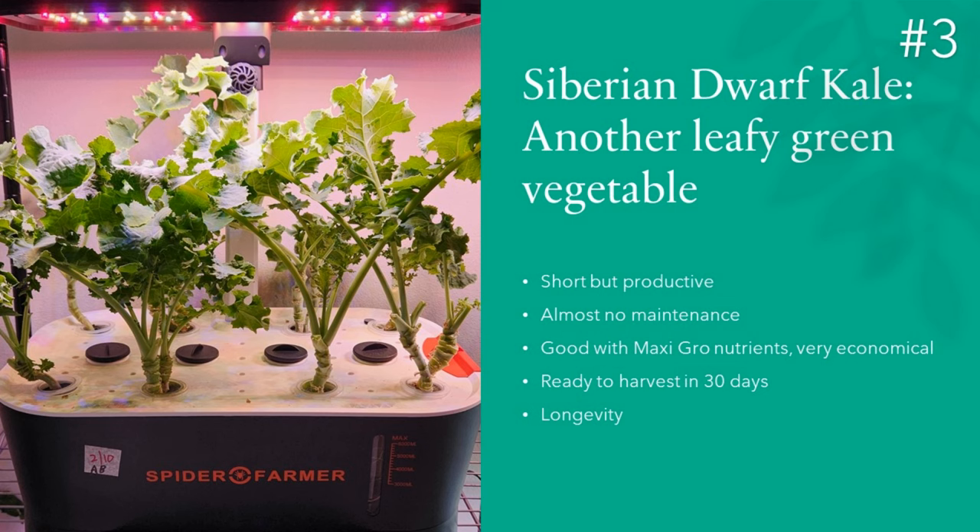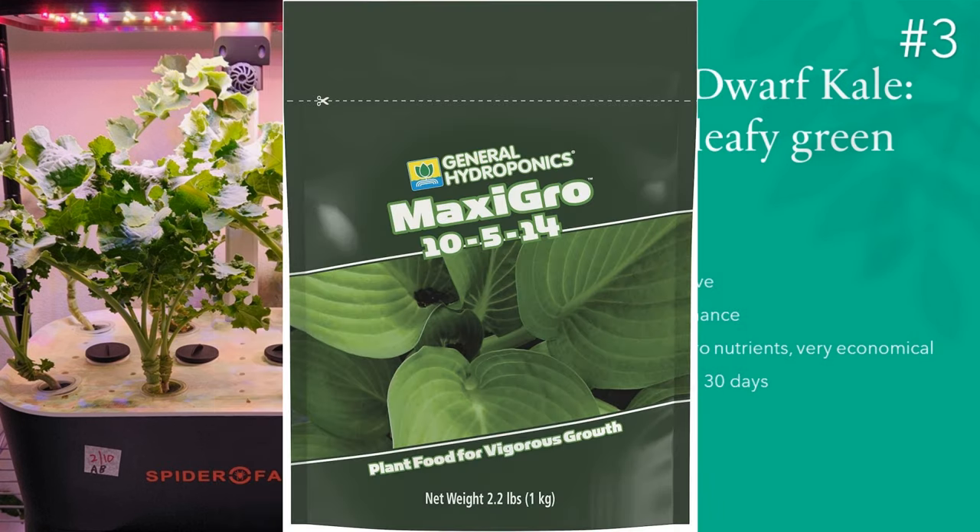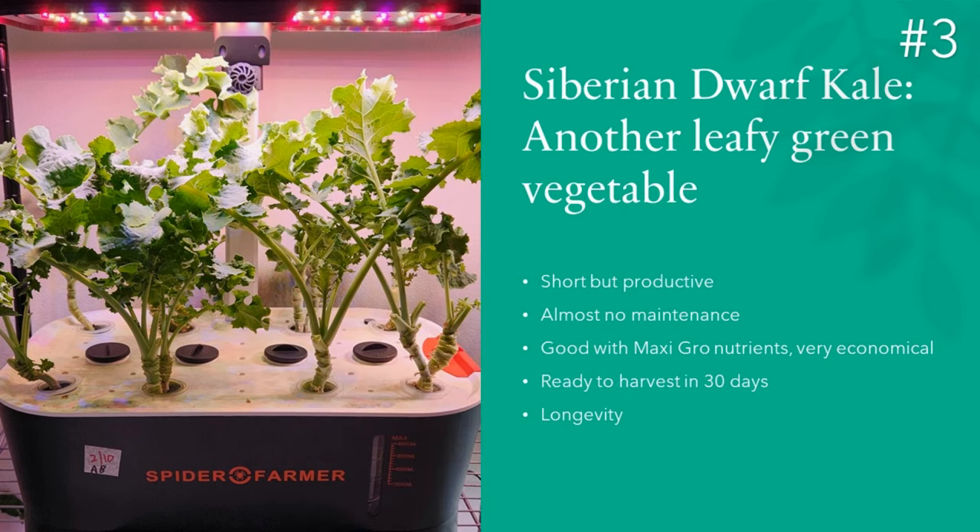Number three: Kale. Kale is generally easy to grow, but not all varieties are suitable for hydroponics. Siberian Dwarf Kale is well suited — as the name states, it's a dwarf variety and it works out very well. I have 11 plants growing in the Spiderformer hydroponic system for 7 months, so kale plants have a very long life. I switched from A-B nutrients to MaxiGrow nutrients and the plants are doing even better. All you need to do is harvest the kale frequently to give the plants a chance to produce more — if you don't harvest often, the plants will slow down.